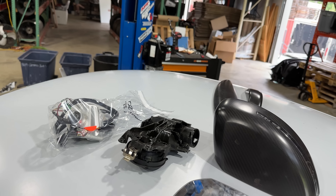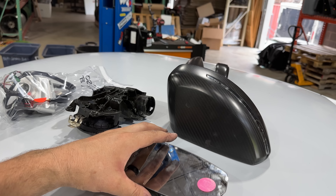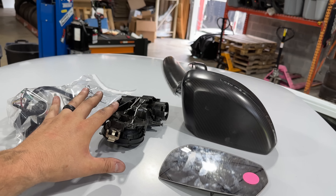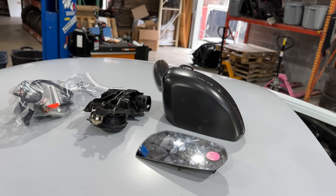This is what the mirror looks like fully disassembled — you have four main pieces — but to get from the complete mirror to this is quite the nerve-wracking process.